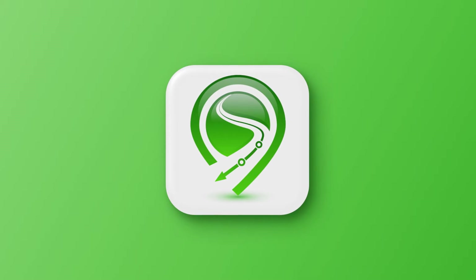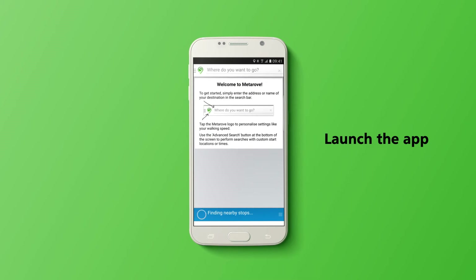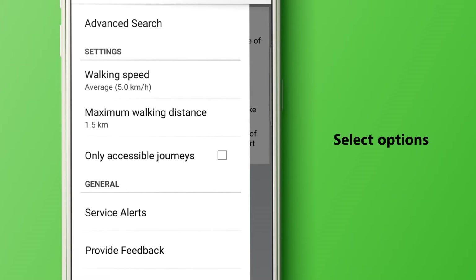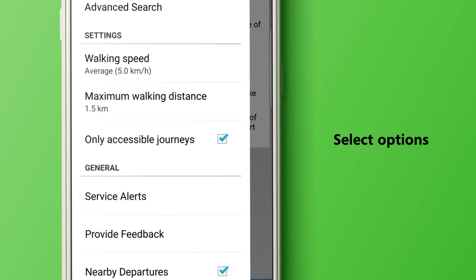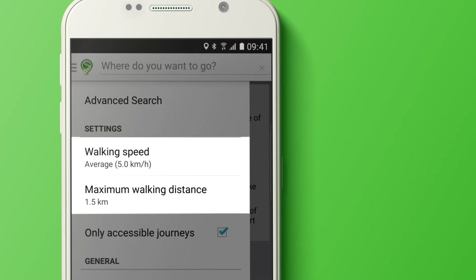MetaRove allows you to plan your trip with accessible options. Launch the app to begin. Tap the MetaRove icon to set your options to only show accessible public transport trips. You can also set your maximum walking distance and speed.